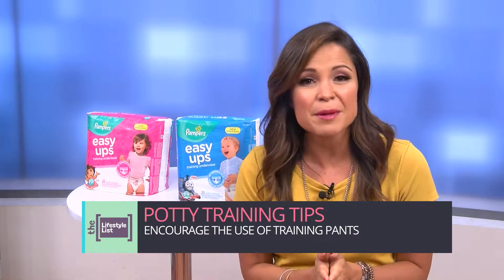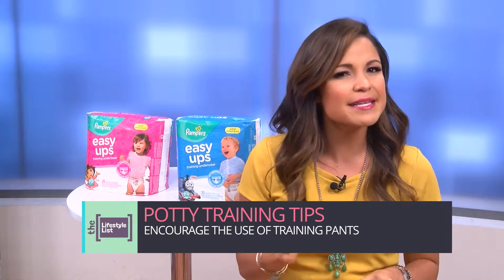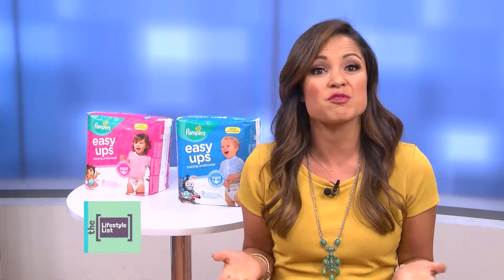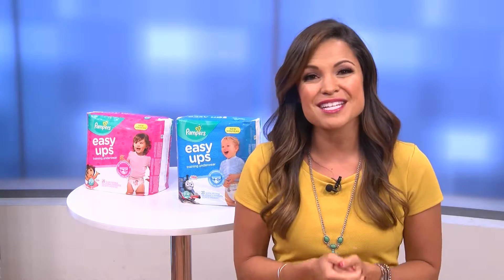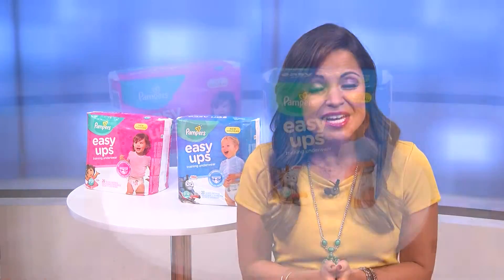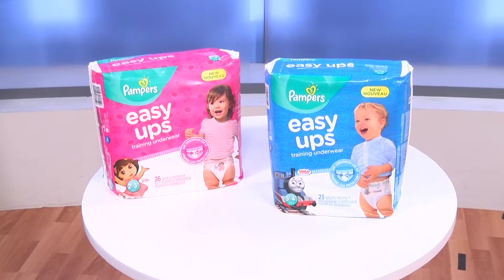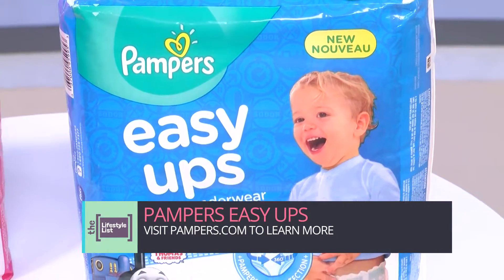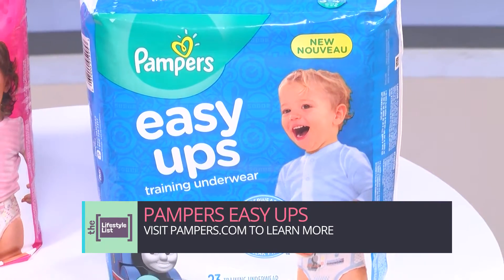First, encourage the use of training pants. Training pants are a fantastic way to ease into the underwear training process, and the best next step after diapers to get children used to the feeling of underwear. Pampers has launched one of the biggest innovations in training pants in years: the new and improved Pampers Easy Ups training underwear. These have the fit and feel of underwear, while still giving children amazing leak protection.